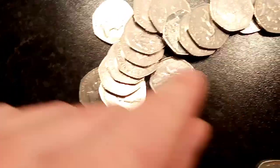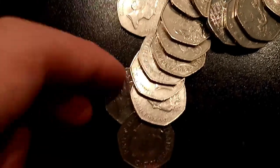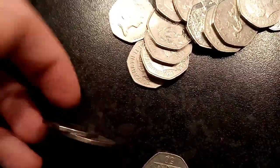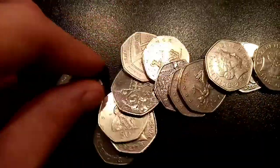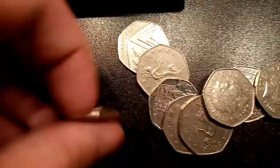I can definitely see a few commemoratives in this one. The first one: the 2017 The Tale of Peter Rabbit 50p. This one's actually the second of 3 Peter Rabbits to be released into circulation — 2016 was the first, 2018 was the last. They did make 2 more Peter Rabbits in 2019 and 2020, however they were never released into UK circulation.